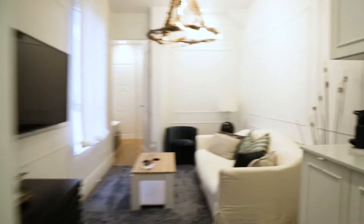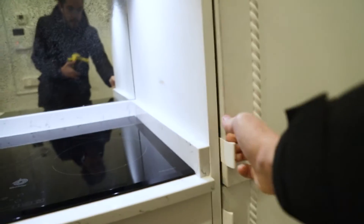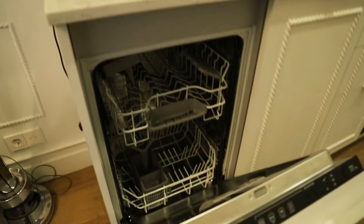That's the entrance door, just when we enter, we found the kitchen area of the apartment, totally equipped — coffee machine, oven, the fridge, three stove, dishwasher.